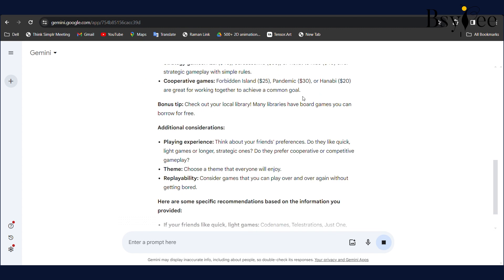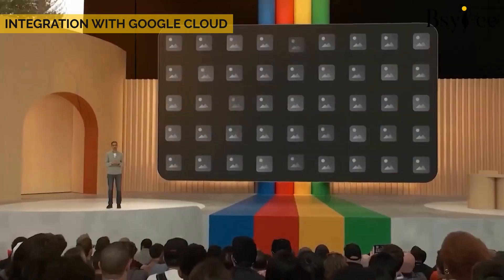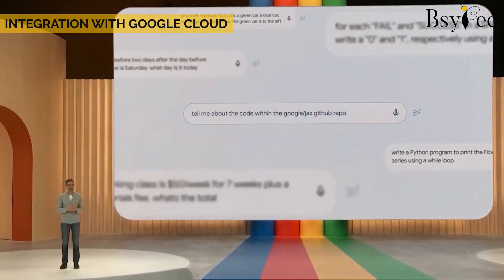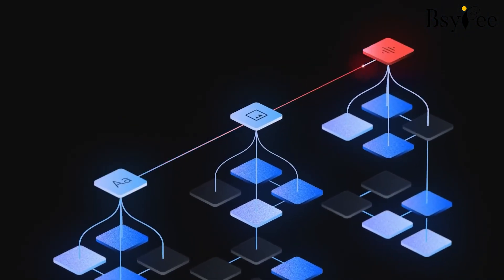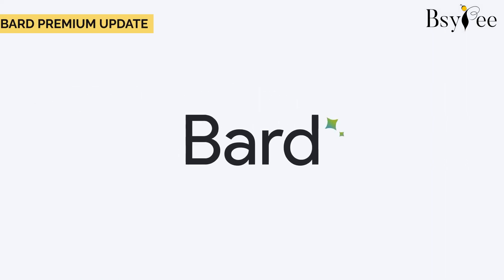Secret 5: Voice recognition. Unlike ChatGPT, Google Gemini introduces voice search features. This time-saving addition lets users search effortlessly, making the AI experience even more user-friendly. Secret 6: Integration with Google Cloud. Google Gemini goes beyond generating text — it integrates with Google Cloud, bringing AI-powered capabilities to cloud services.